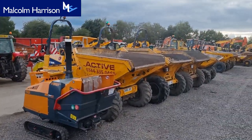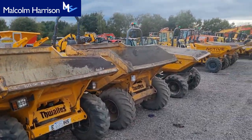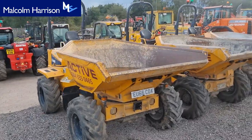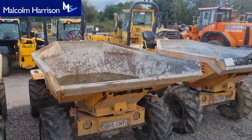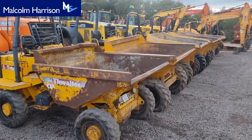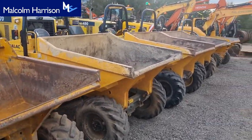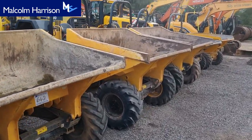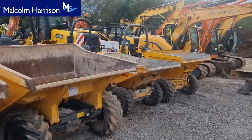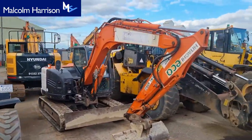Nice shredder there for you, and then we're on to the dumpers — nines, tens, swivel nine there too, six swivels. More six-tonne swivels here and on to the three tons. Three-tonners down here — six-ton straight tips and a couple of threes at the bottom there, both of them swivels.